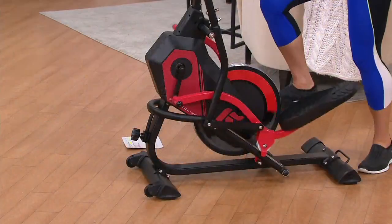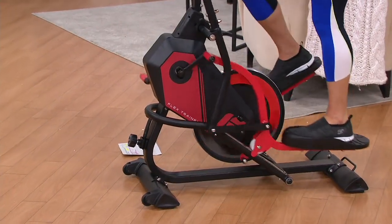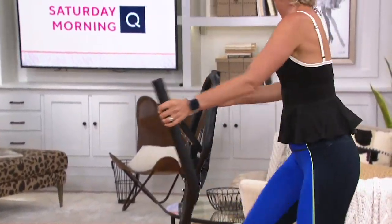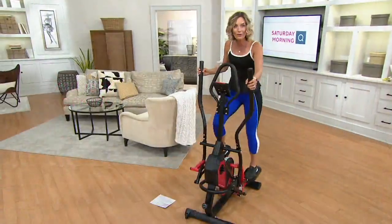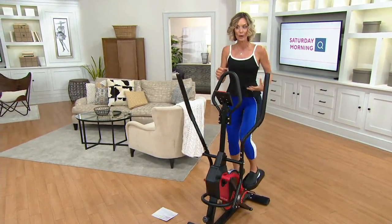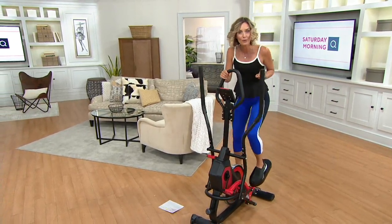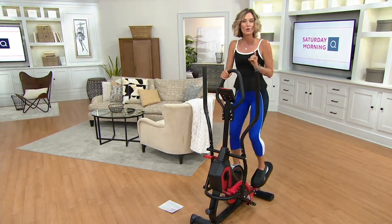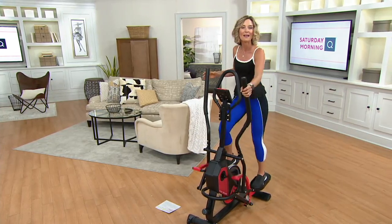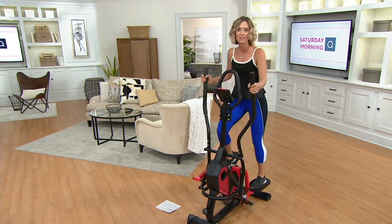The easiest way we can do this for you — because we know a lot of you are looking for fitness items, we know a lot of them are sold out, we know you can't get to your gyms — so we're doing everything we can. We put this on a sale price for you: under $400 for a full high-end elliptical. That's fantastic. Plus free shipping and handling, which saves you almost $60.